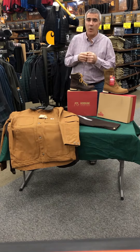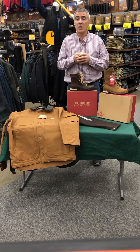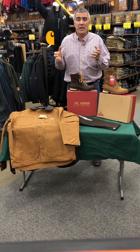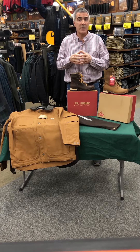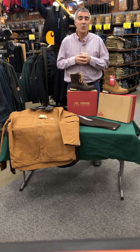As always, when you see this video on Wednesday, these deals are good from the time you see the video until the close of business on Saturday. For more information on any of these items, you can call our store here in Barrie at 802-476-7446. Thank you and have a great day.